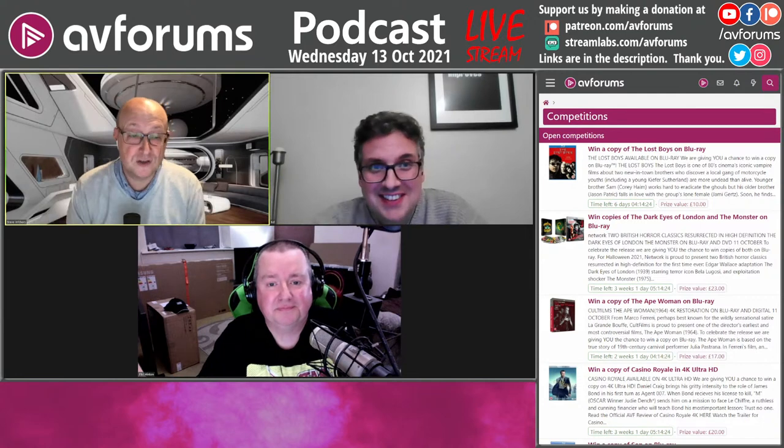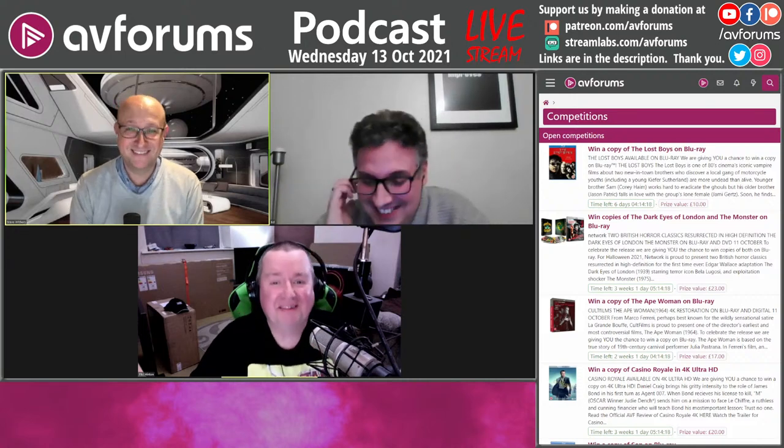Stay tuned for a chance to win the podcast exclusive copy of The Lost Boys on Blu-ray. Congratulations if you won prizes and get yourselves entered into those competitions. We'll be back in a second to talk hardware.